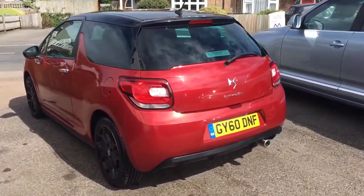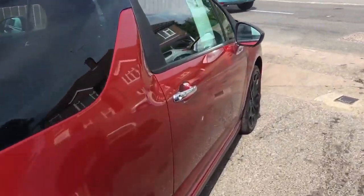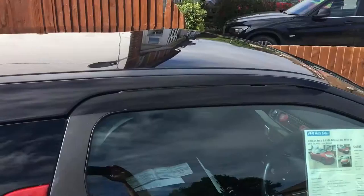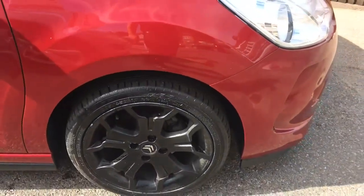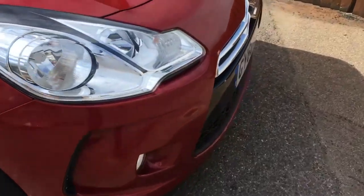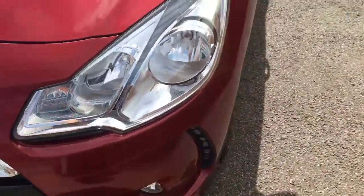Lovely pearlescent red coachwork, the black roof and matching black wheels. Very nice tidy bodywork, no scuffed bumpers.